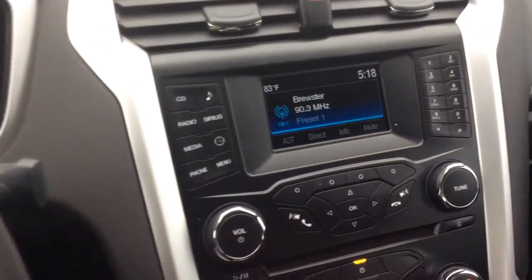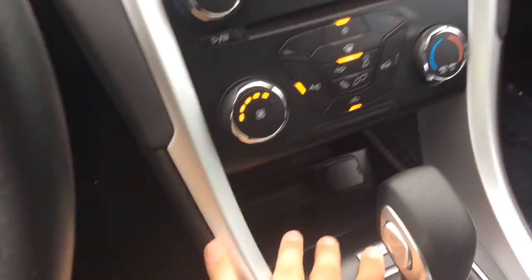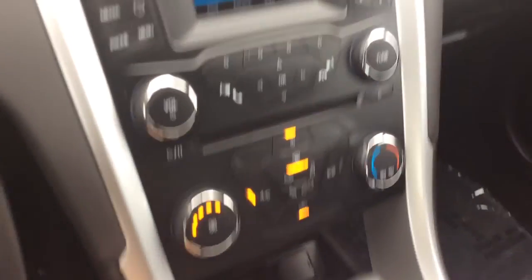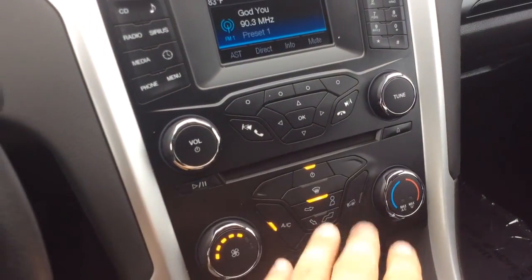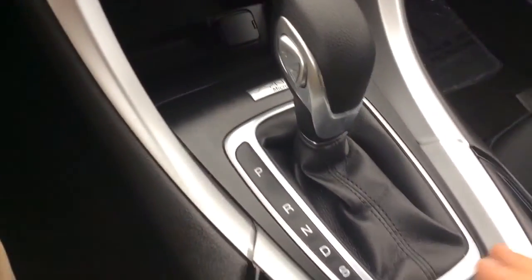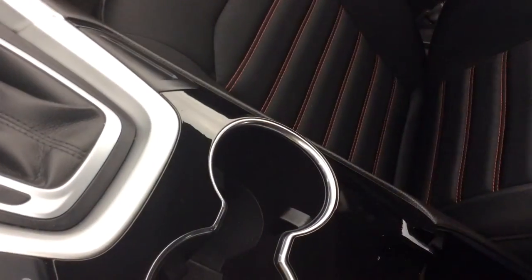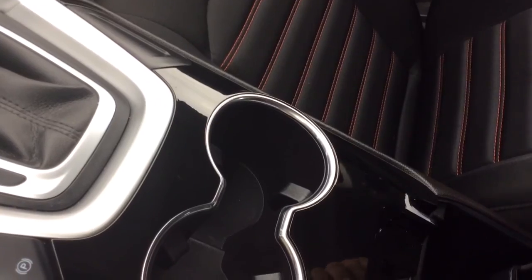Over here on this side you have your AM/FM radio, the CD player, as well as the Microsoft Sync package — so that's Bluetooth, you can sync up your phone. Climate control settings here, you have your power outlet there, automatic transmission, electronic e-brake, cup holders, armrest that opens up, power outlet, USB, and auxiliary line in.